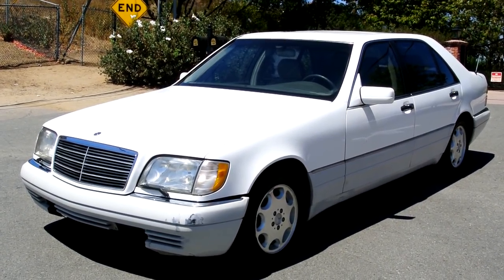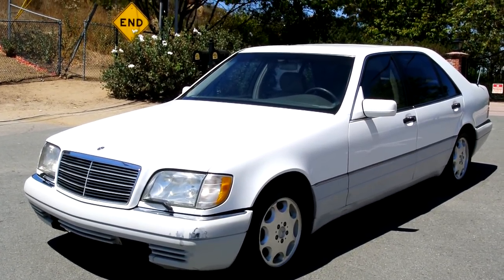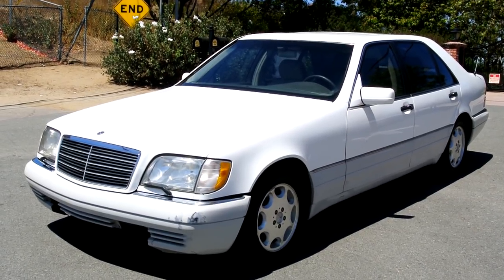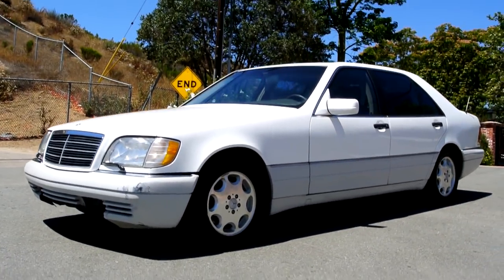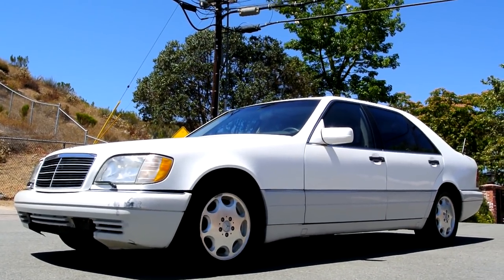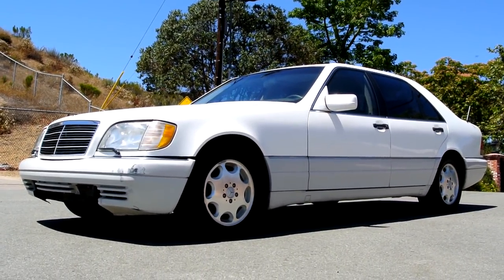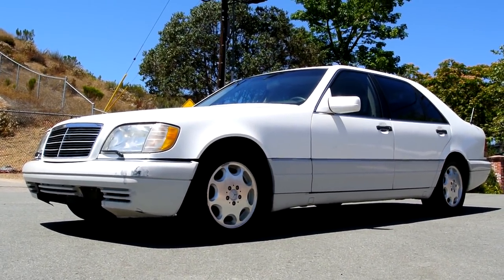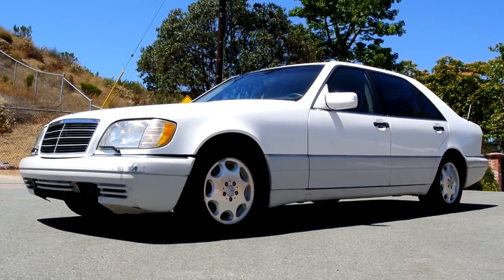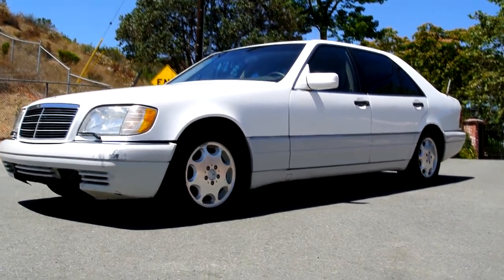I'm a one-owner car guy and what I've got here for you today is a really nice two-owner 1995 Mercedes-Benz S500. I just love these W140 cars - super, super nice. I guess it's likely because this body came out the year I graduated. Man, was this the coolest car in the world in '92, '93. I'm kind of split on what I think is cooler, the W140 or the W126.